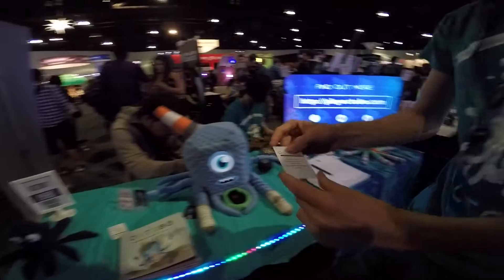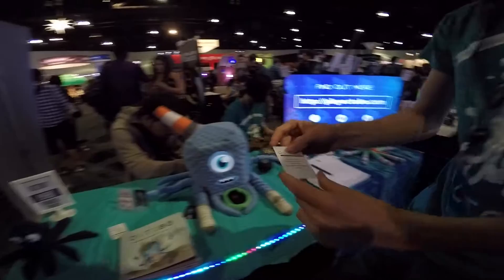Is there any website where people can buy the...? Our website is playoctobow.com, and we're not currently selling any units right now, but we're hoping to be on Kickstarter later this year or early next year.